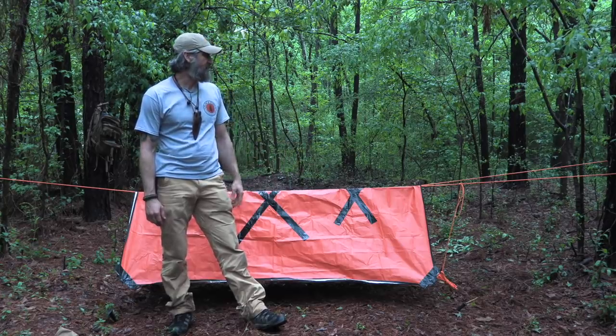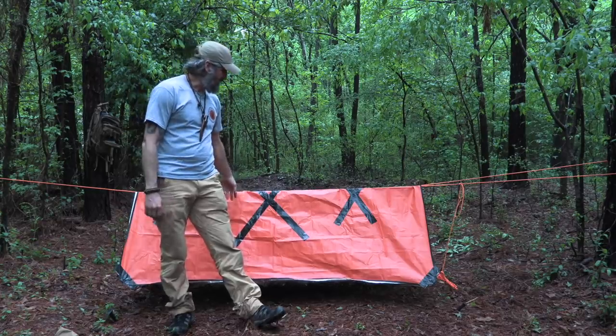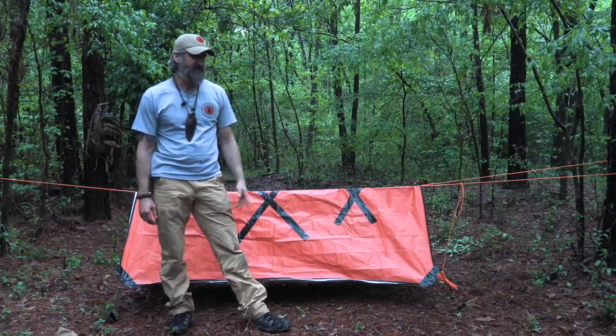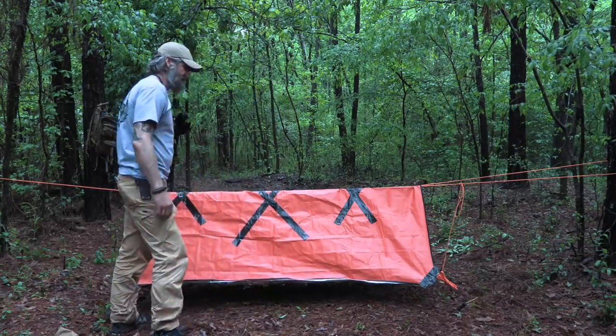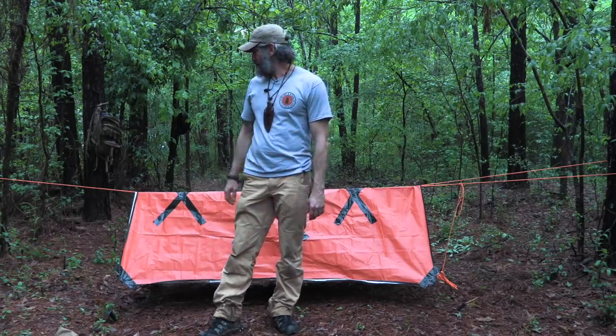Four stakes, about 30 feet of paracord, a simple tarp — it doesn't have to be this specific one — and some bank line. You can use paracord for that as well, but to me it's easier to have a smaller configuration so the prusik works better.